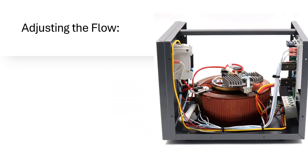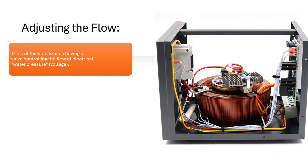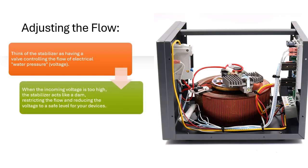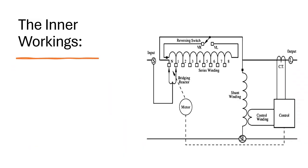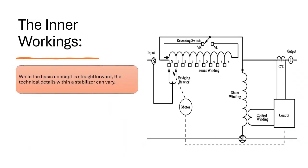Think of the stabilizer as having a valve controlling the flow of electrical water pressure — voltage. When the incoming voltage is too high, the stabilizer acts like a dam, restricting the flow and reducing the voltage to a safe level for your devices. Conversely, if the voltage drops too low, the stabilizer acts like a pump, boosting the voltage back to the desired range.